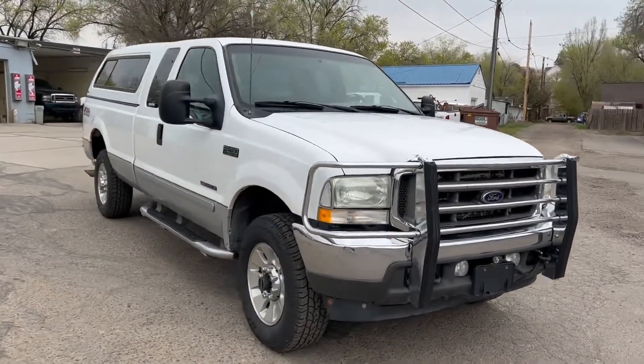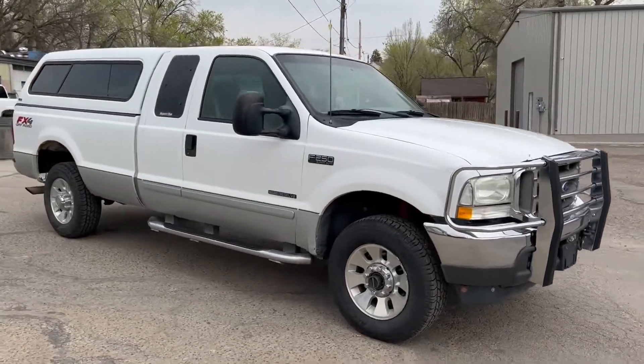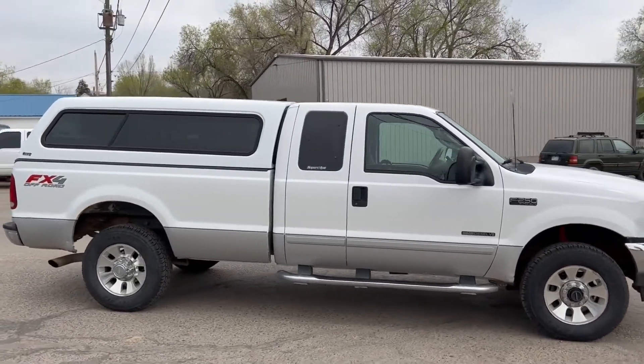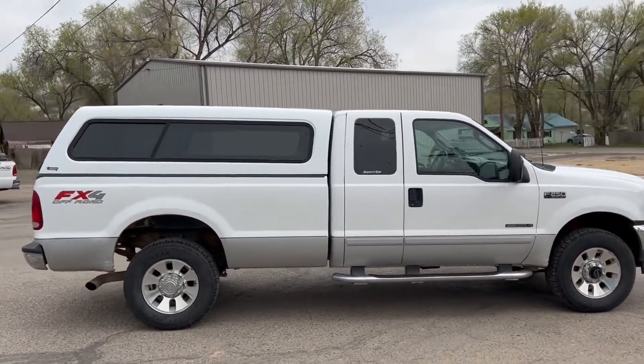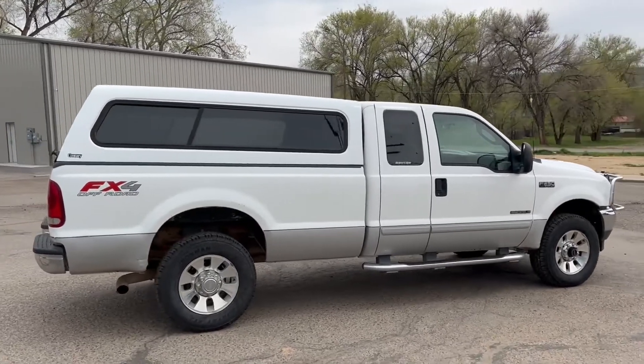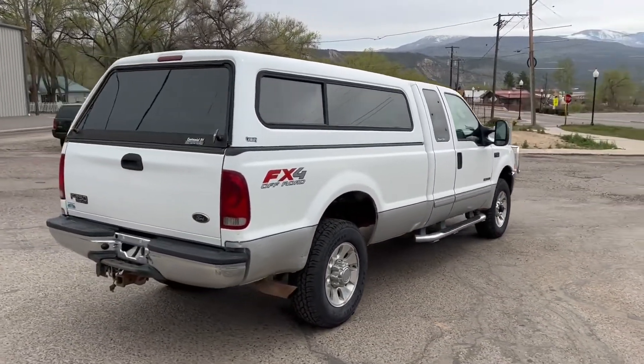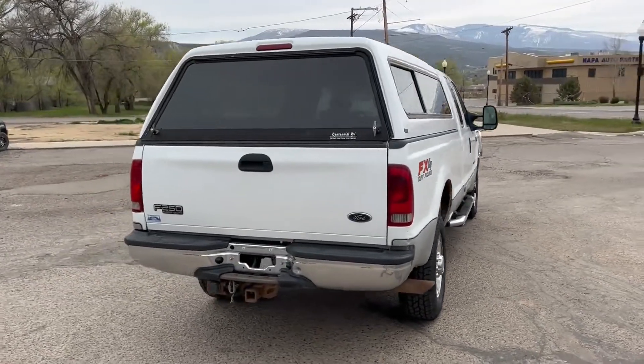Brand new tires on it, all the way around. 8 foot bed. The Century shell on it does have a gooseneck hitch. Running boards on it, has the tow package.